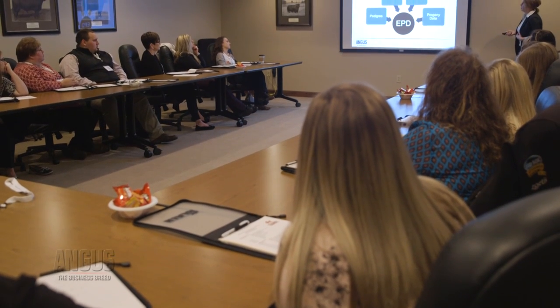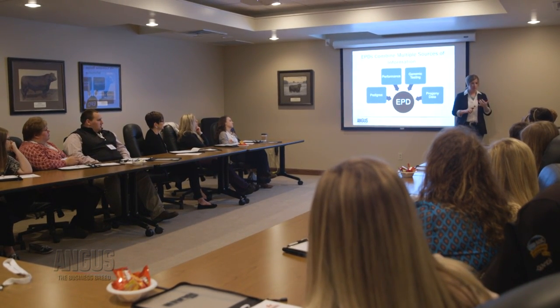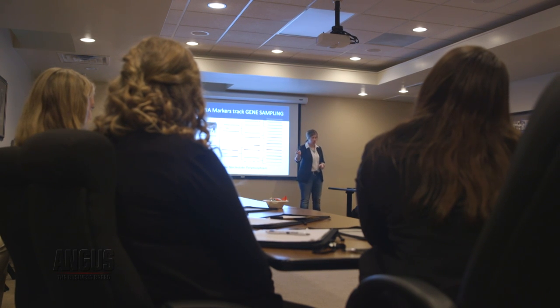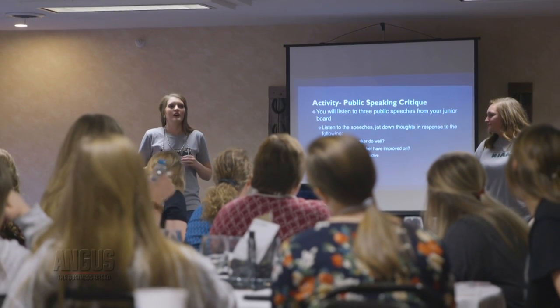The STAR Conference stands for State Training and Angus Retreat, and it's directed towards the junior officer teams of the state association — the president, vice president, secretary, and treasurer — and their advisors. They come to St. Joseph to build on their leadership skills, figure out what their officer position means, and learn how to collectively run a meeting and gain interest in their state organization. Last year was the first annual STAR Conference. The basis behind it was giving another avenue for more education. We used to have two Raising the Bar conferences, but weren't getting as much participation because the content was so similar.